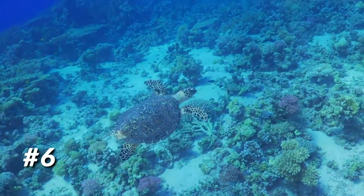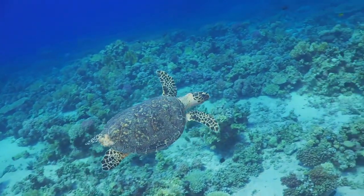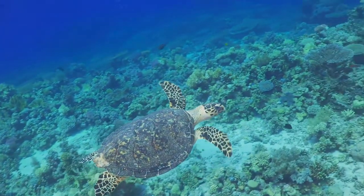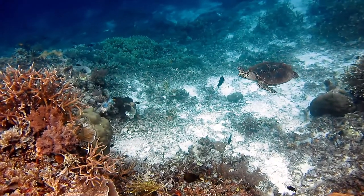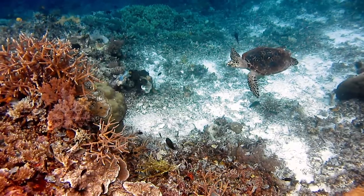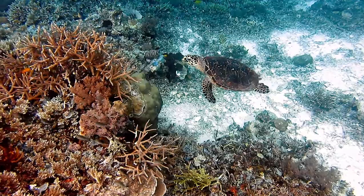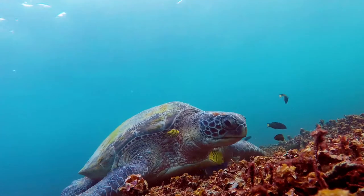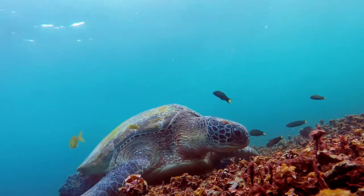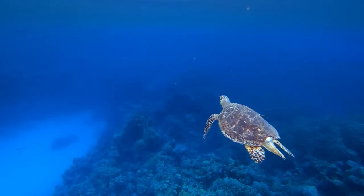Number 6: Visit the Turtles. Boa Vista is one of the most significant sea turtle breeding places in the world, and both the residents and the nation itself safeguard the area. It's crucial to maintain a respectful distance from the loggerhead sea turtles and never touch them. The best way to see sea turtles is on a scheduled excursion, which you can reserve for roughly 100 euros at most island hotels.